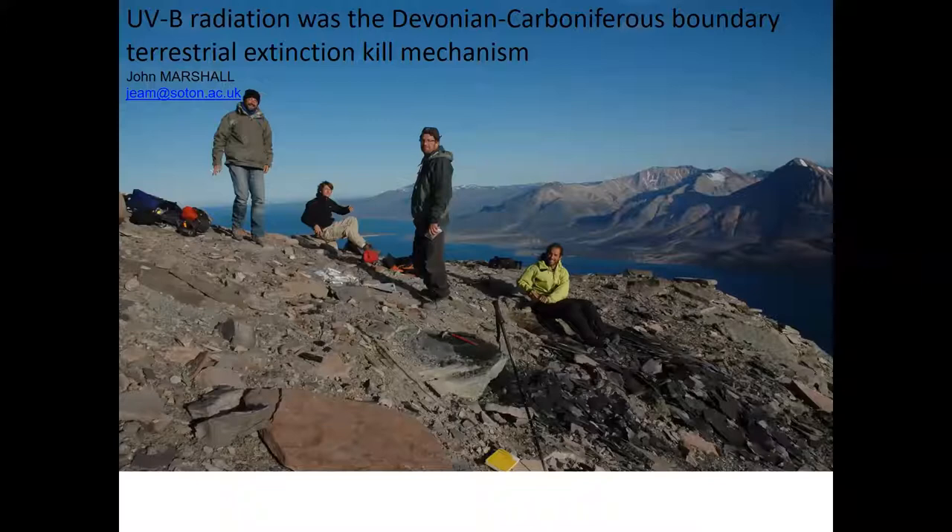It gives me great pleasure to introduce Professor John Marshall, who is Professor of Earth Sciences in Southampton. He started his career with a degree in Natural Sciences in Cambridge in the 1970s, then moved to do a PhD in botany at the University of Bristol. After a brief period in industry and demonstrating at the University of Newcastle, he joined Southampton and has had a very successful research career. We are really privileged to have you with us today.